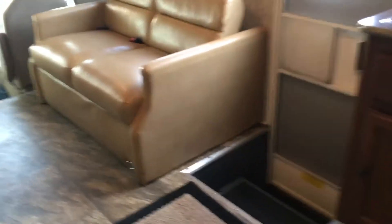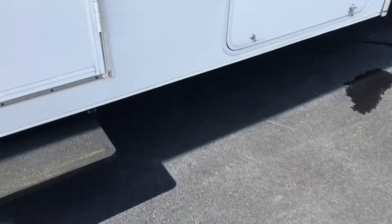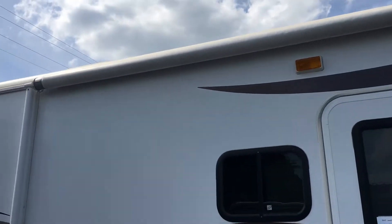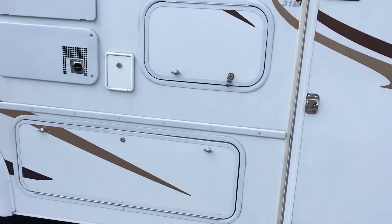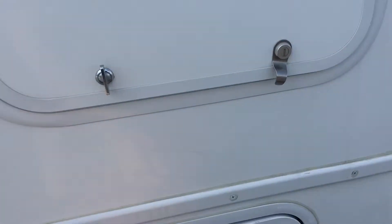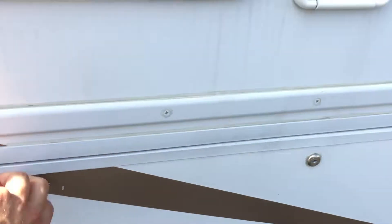I'm going to go outside and look at some more features of this unit. On the outside, we've got an electric awning that covers a really good portion of the overall length of the unit. Right here we have an outside entertainment center with some speakers. Some of these storage compartments — I'll show you — a good size, deep storage compartment there, and one below the slide as well. That one actually goes through — you can see the tires on the way — but it's a good size storage compartment.